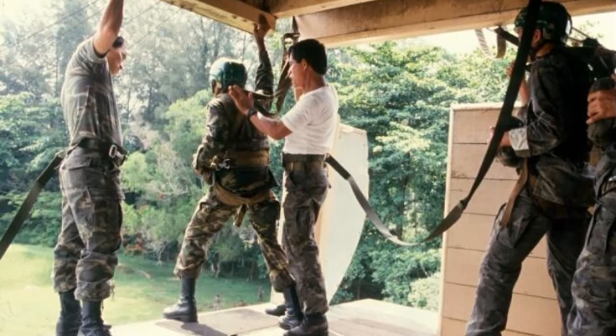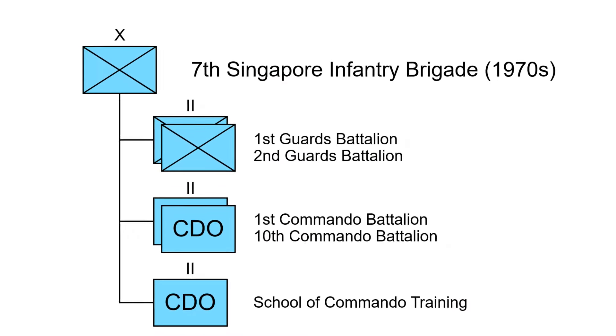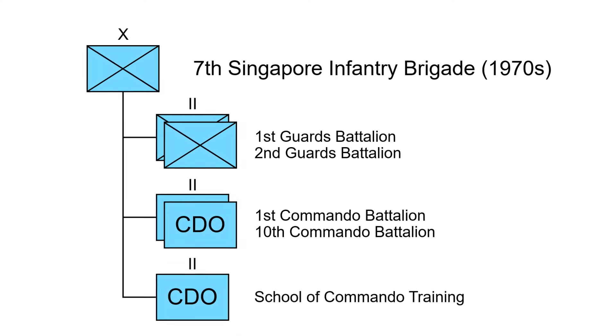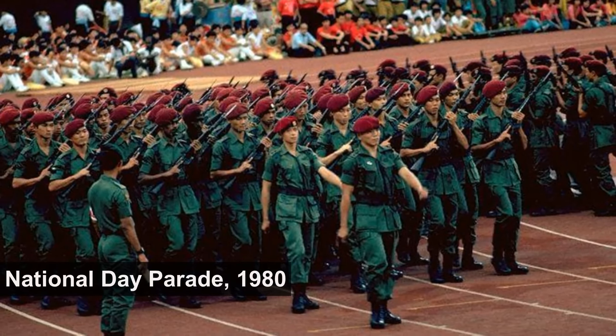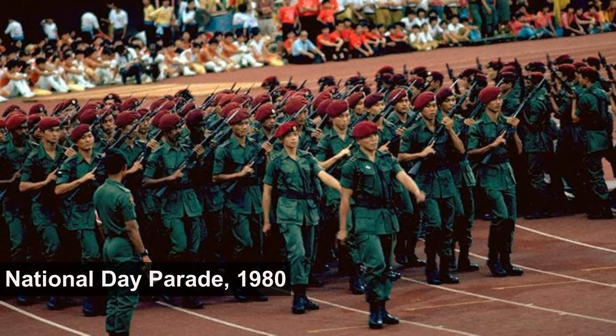The Singapore Guards traces its origin back to the 7th Singapore Infantry Brigade in the 1970s, comprising two Guards battalions and two commando battalions. However, in 1980, the commandos became an independent formation.